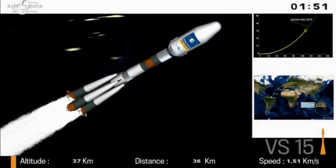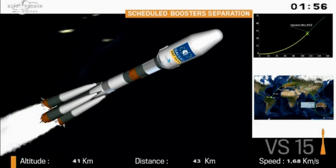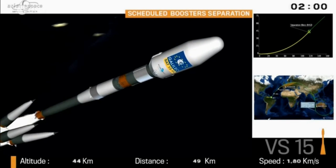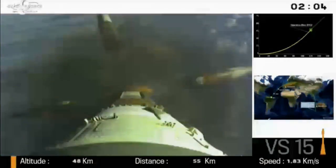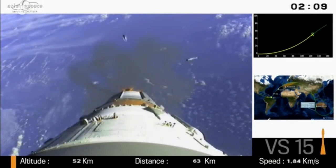Remember, Soyuz weighed 300 tons at lift-off. Now after separation of her boosters in about two seconds, can you guess what her weight will be? It's about 135 tons. So this is very impressive — it loses half her weight in about two minutes. It's pretty amazing.